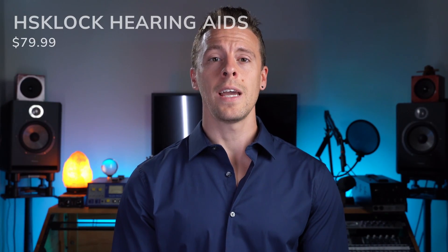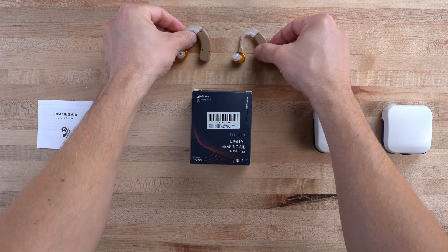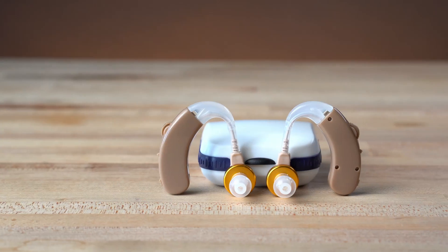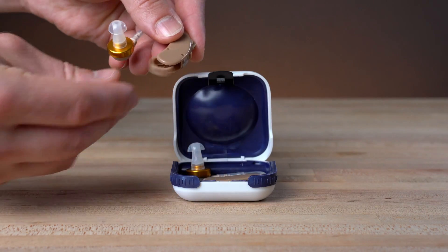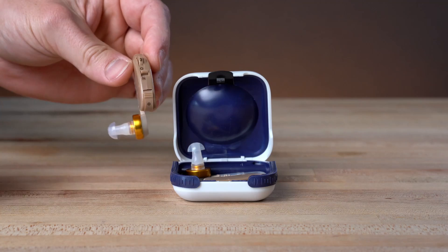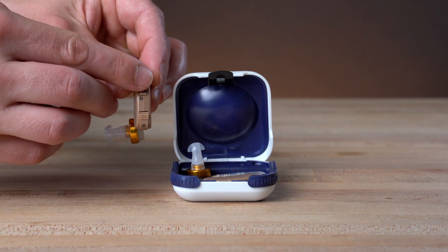Last in our lineup are the HSK Lock hearing aids. In the box, you'll find a short operation manual and two hard shell cases housing the behind-the-ear style devices. Batteries and extra domes are included. Unlike the other devices, these are not rechargeable and require disposable batteries inserted into a swivel battery door on the bottom of the device. Multiple programs are not available, but there is an on-off switch and a rotary volume dial. While these appear to be traditional behind-the-ear style, the speaker is actually located down in the earpiece.